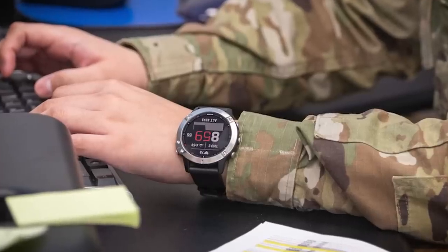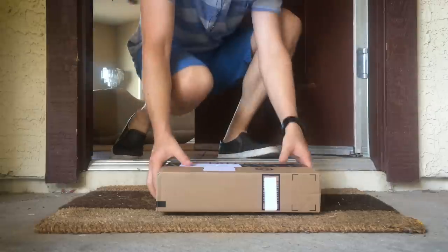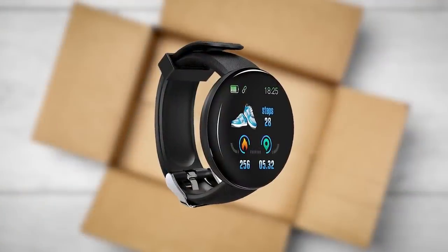Next up, smartwatches are being used to target the US military. A number of US army personnel have been receiving unsolicited smartwatches in the mail. They haven't ordered them, they haven't asked for them — they're just receiving them unexpectedly.